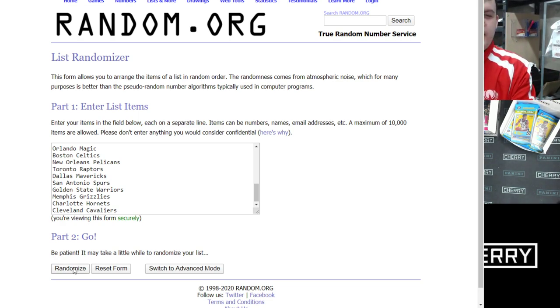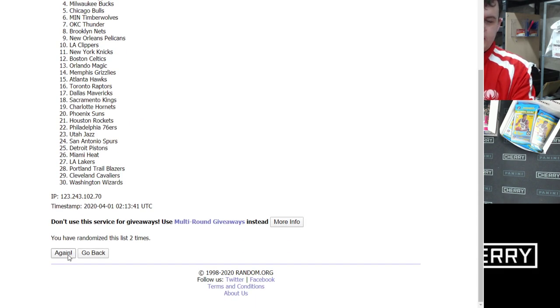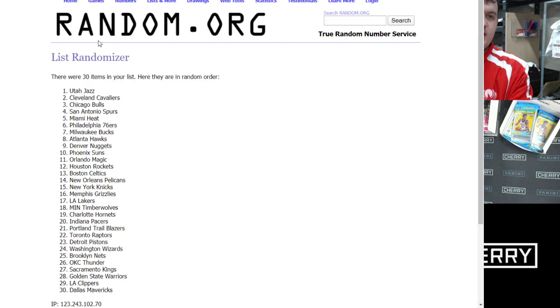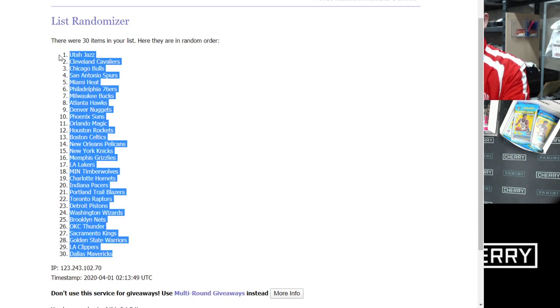We're going to randomize this for the Lunch Break today. The team on top goes to spot number one, all the way down to spot number 30. Good luck everybody — five randomizations. After five shuffles, Utah Jazz on top, Dallas Mavericks on the bottom. That's how the list looks.